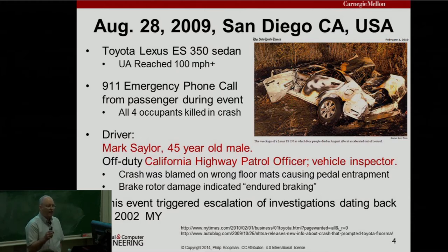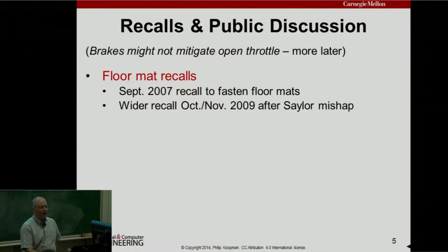If you try to brake, the brakes will not necessarily overcome that open throttle. There was evidence of endured braking — the brakes were burned up on this car and the throttle was open. This incident made a lot of news and triggered an escalation of investigations that had been started back to the 2002 model year. When this hit the news, a lot of things started happening.